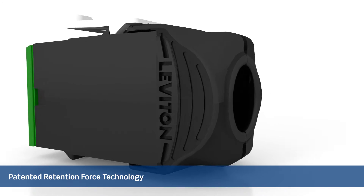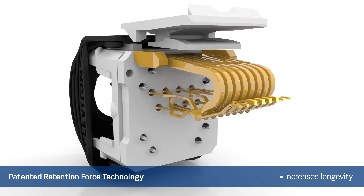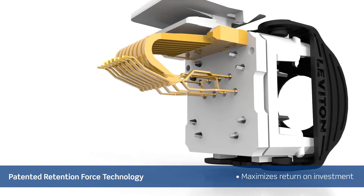Patented retention force technology prevents damage over time, ensures reliable performance, increases longevity, and saves on costly repairs to maximize your return on infrastructure investment.